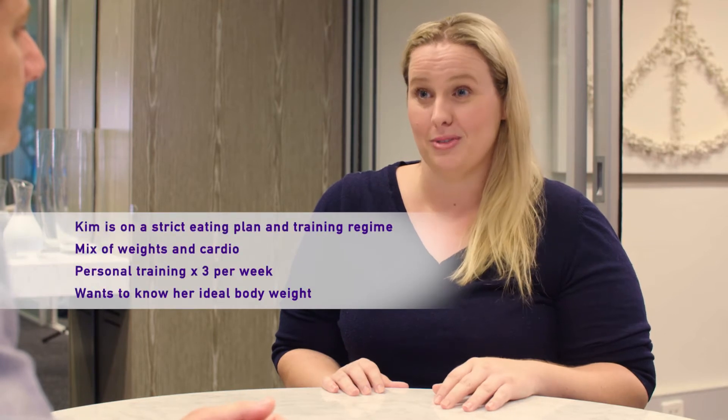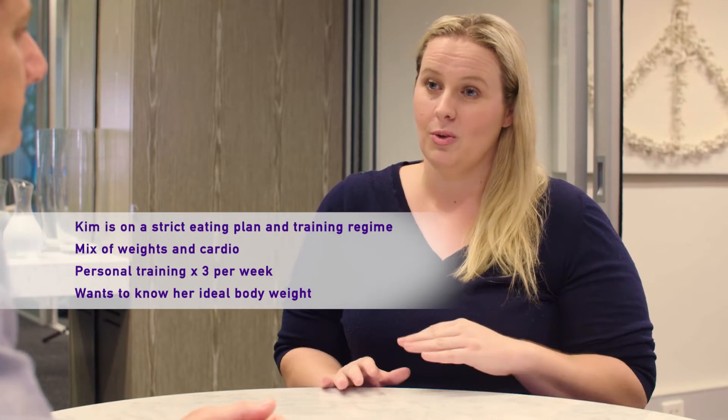Kim, thanks so much for coming in today. The DEXA scan that you're about to have is going to help you determine essentially your ideal weight, particularly through this journey that you're about to take part in. As a grown adult, I'm wondering how much I need to lose altogether, so I've estimated around 40 to 50 kilos, and I've lost 10 kilos already, so I'm really happy with the results.